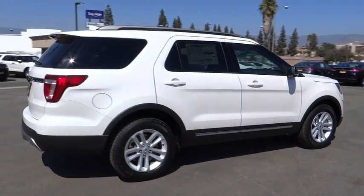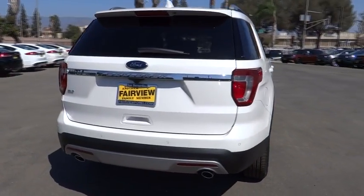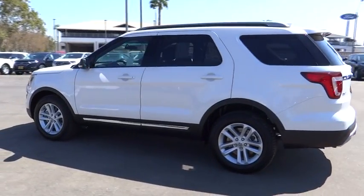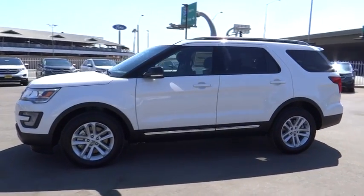Keyless entry, traction control, power passenger seat, steering wheel audio control, anti-lock braking system, backup camera, stability control, leather-wrapped steering wheel, Bluetooth, power steering, adjustable steering wheel, aluminum wheels, cruise control, four-wheel disc brakes.